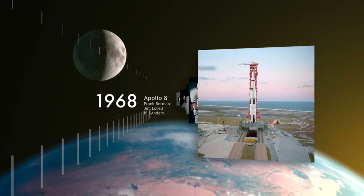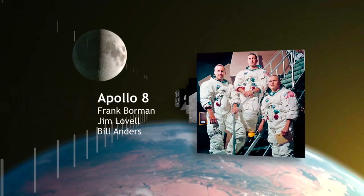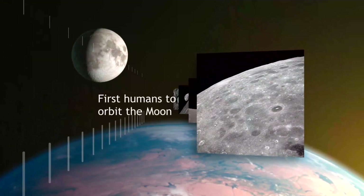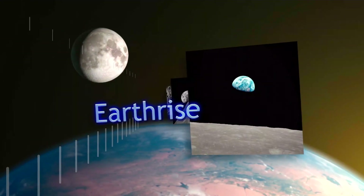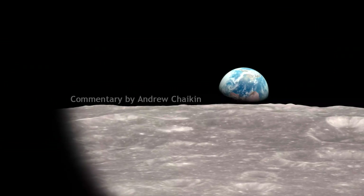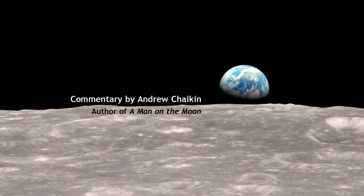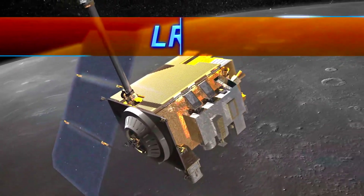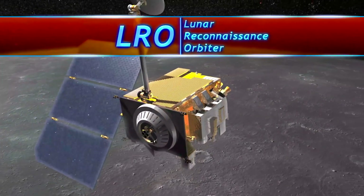On December 24, 1968, Apollo 8 astronauts Frank Borman, Jim Lovell and Bill Anders became the first humans to orbit the moon and the first to witness the magnificent sight called Earthrise. Now we can see this historic event exactly as the astronauts saw, thanks to data from NASA's Lunar Reconnaissance Orbiter, or LRO.